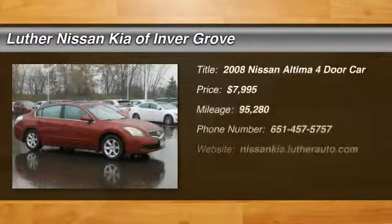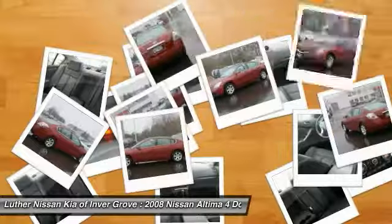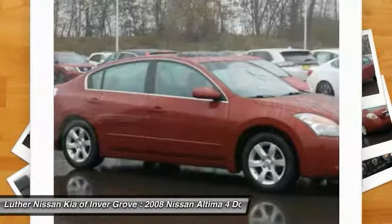We are pleased to show you the 2008 Altima. The Nissan Altima offers advanced features to make life easier, including push-button ignition, which comes standard.